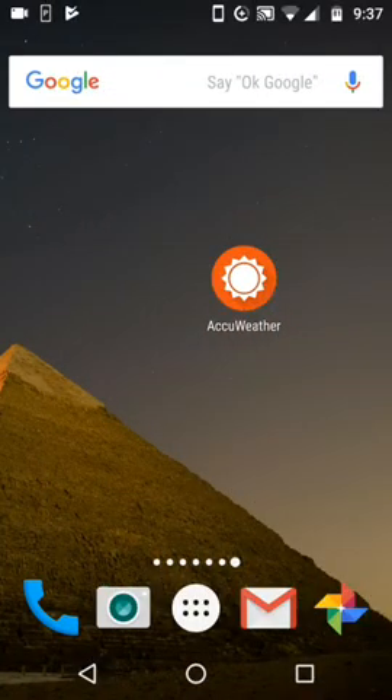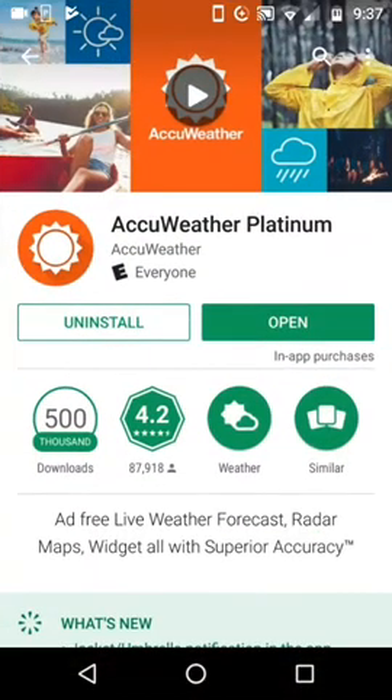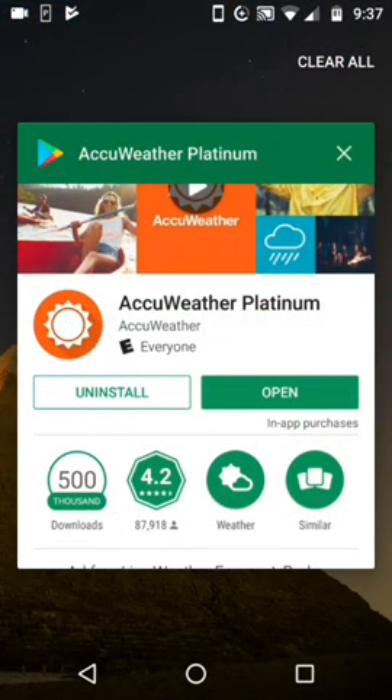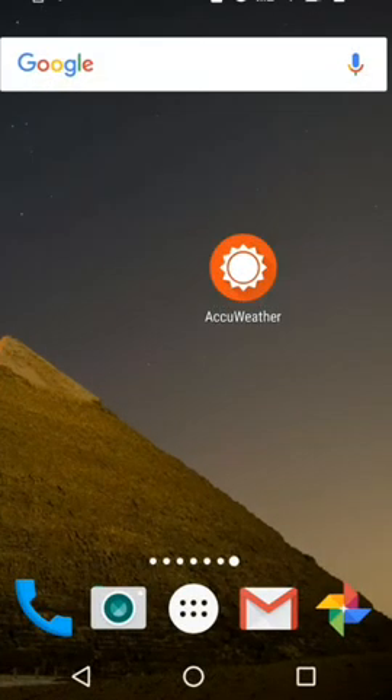Hi guys, Mike Greer here with a quick tour of the AccuWeather Platinum app. This app is my go-to app for weather information, and I visit it about four or five times a day. The AccuWeather Platinum app has no ads. There is a free version that pretty much has all the same features, except it does serve you ads. Highly recommend it. There are lots of weather apps available, but this one — I've tried them all — and this one is the least cluttered and the most information.